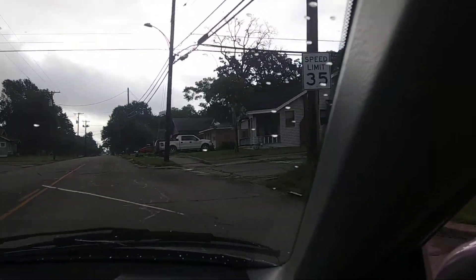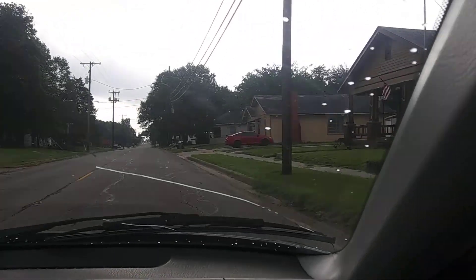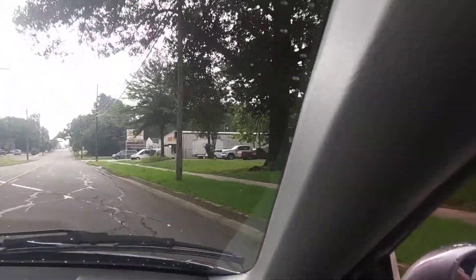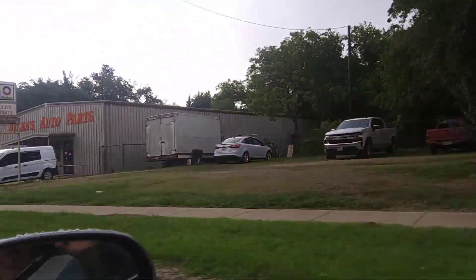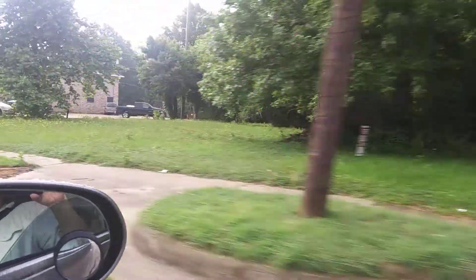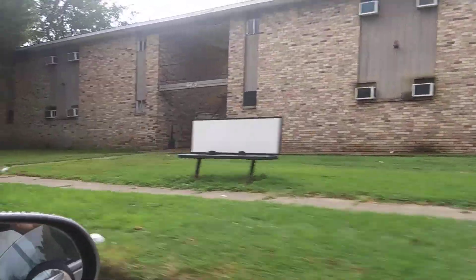Notice the speed limit through here is 35. Again, this early part of the western end of Bonham is largely residential, with a scattering of businesses such as Allen's Auto Parts that we're passing by right now. And on the opposite side, the White House Cantina. Then on my right are the apartments — there's an apartment complex there, Seasons I believe it is.